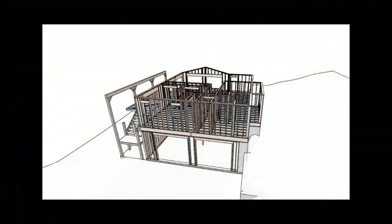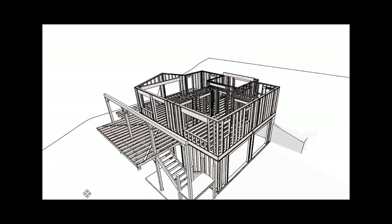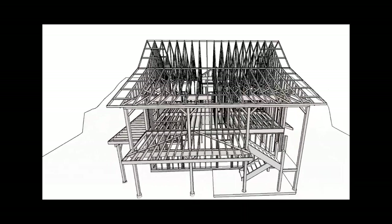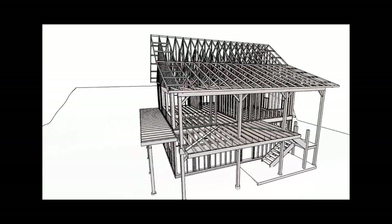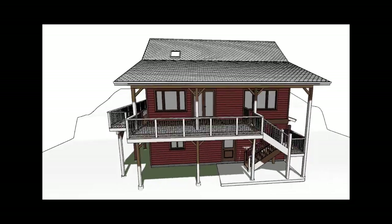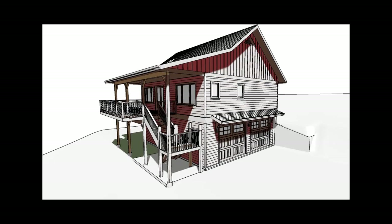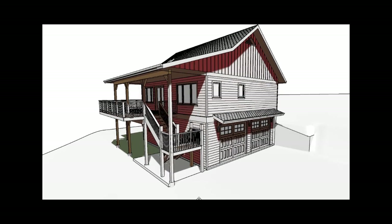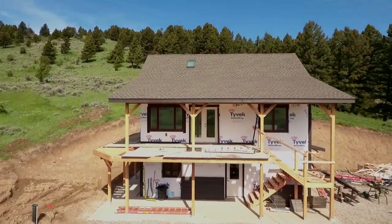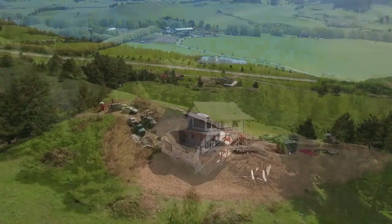Peter did an amazing job designing this place. I drew it out on graph paper to start with — I knew what my layout needed to be — and I gave it to Peter and said, 'Okay, this is what it looks like on the inside, you figure out what it looks like on the outside.' He did an amazing job. I changed my mind two or three times, and he was really patient and had ideas I would never have thought of. He's really creative, patient, and just a real talented designer.